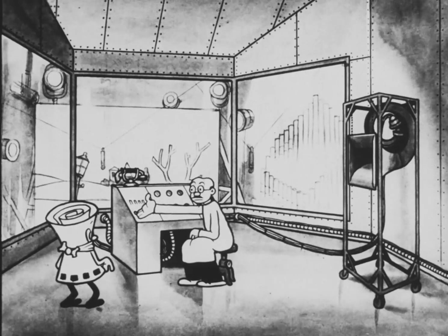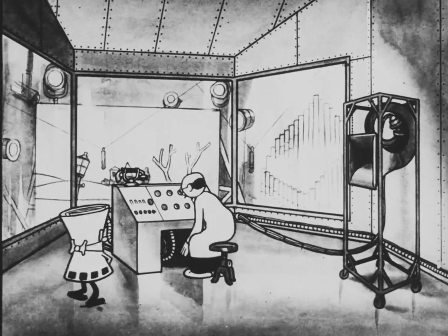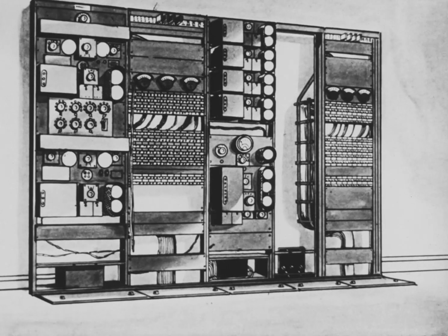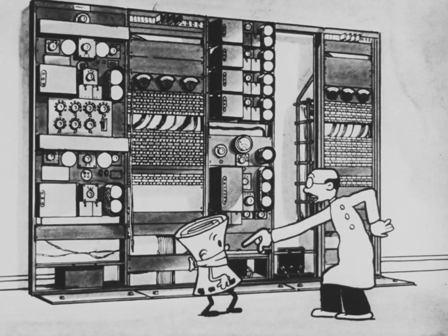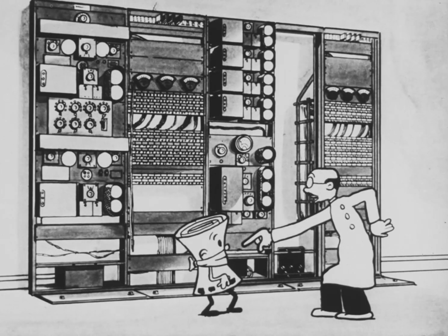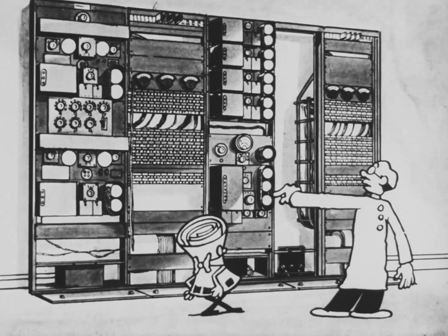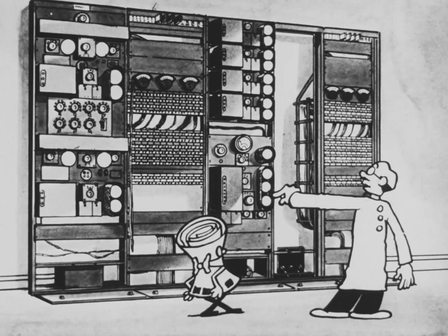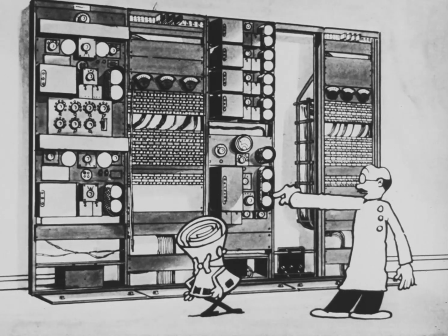Now that we've got the sound right, I'll show you how it's amplified. Get ready. The power from the microphones is amplified about 10 million times by these vacuum tubes, making the voice currents strong enough to operate the machine that photographs the sound. Do you follow me?